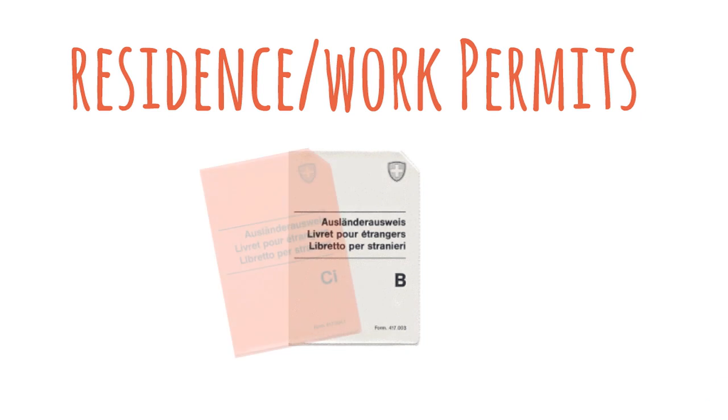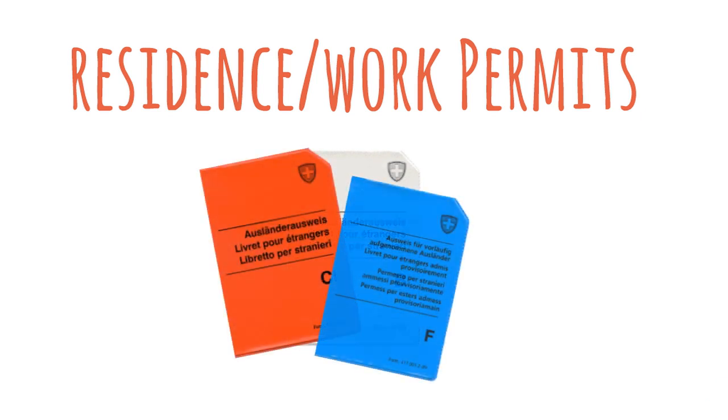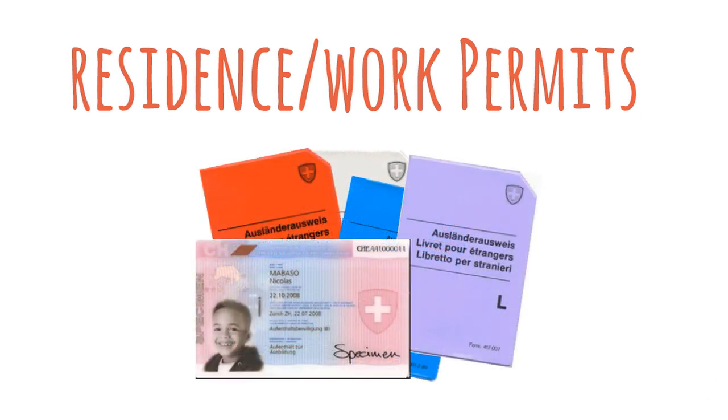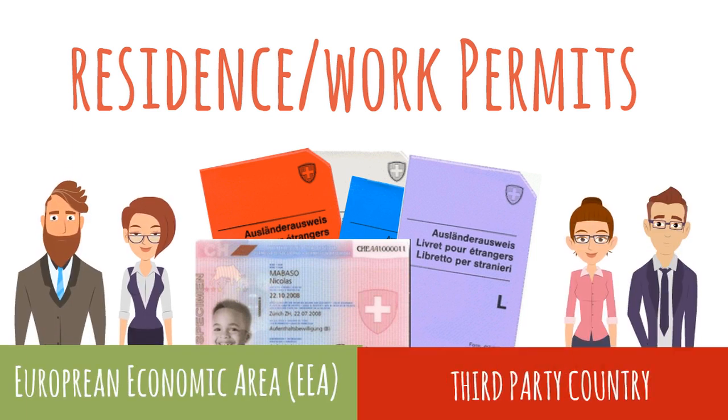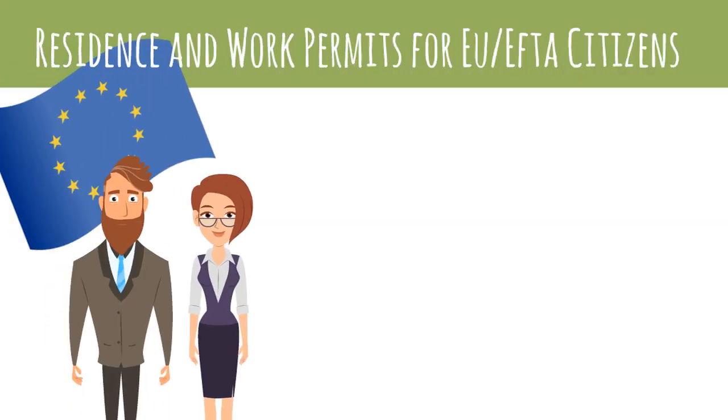There are many different types of residence and work permit in Switzerland. Their specifics, as well as the conditions you must fulfill in order to apply, vary depending on whether you are from the EU or EFTA, or from a third-party country. The procedures for EU citizens are relatively straightforward.